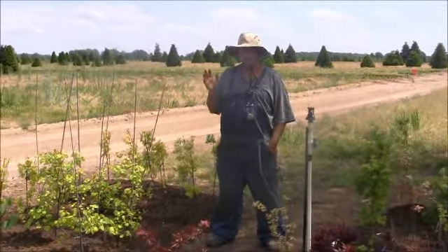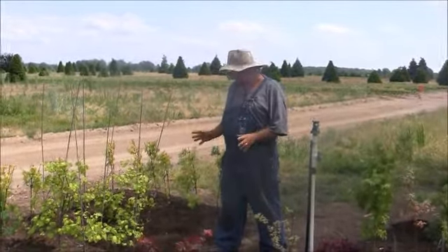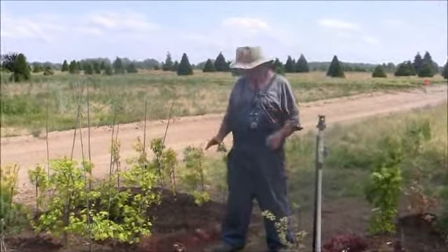All right, it's Mike McGrody, Mondays with Mike. Today we're going to come into back here — we've had all these plants back here, a lot of Japanese maples.